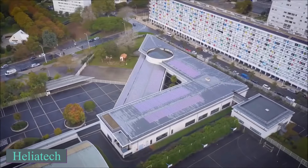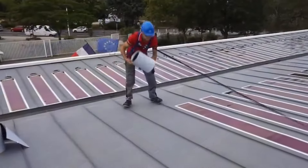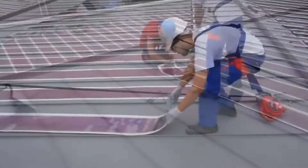A German company in the solar cell industry pledged to deliver boundless clean and sustainable electricity globally. Helot Tech excels in breaking efficiency records, notably achieving 13.2% efficiency with their organic photovoltaic film.